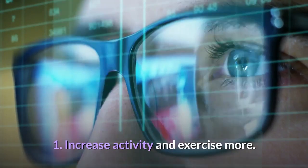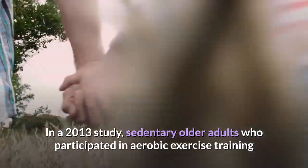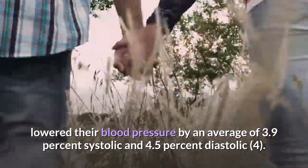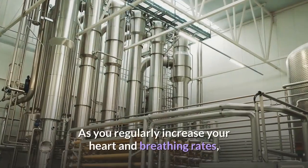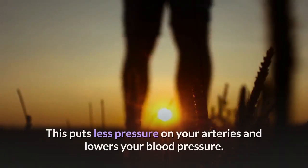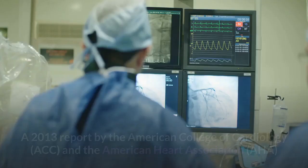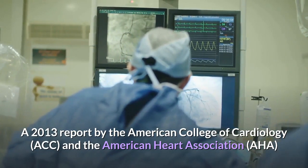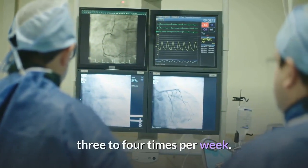One: Increase activity and exercise more. In a 2013 study, sedentary older adults who participated in aerobic exercise training lowered their blood pressure by an average of 3.9 systolic and 4.5 diastolic — results as good as some blood pressure medications. As you regularly increase your heart and breathing rates, your heart gets stronger and pumps with less effort. A 2013 ACC/AHA report advises moderate to vigorous intensity physical activity for 40-minute sessions, three to four times per week.